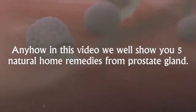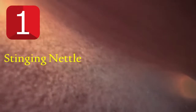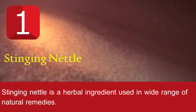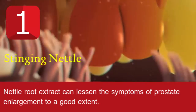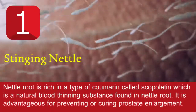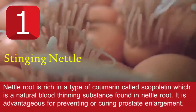Remedy number one: stinging nettle. Stinging nettle is a herbal ingredient used in a wide range of natural remedies. Nettle root extract can lessen the symptoms of prostate enlargement to a good extent. Nettle root is rich in a type of coumarin called scopoletin, which is a natural blood-thinning substance found in nettle root.